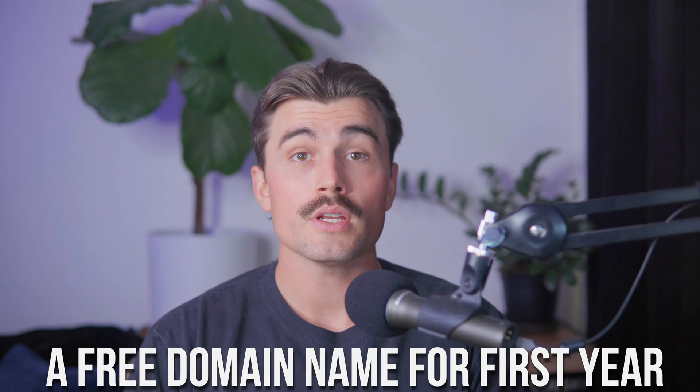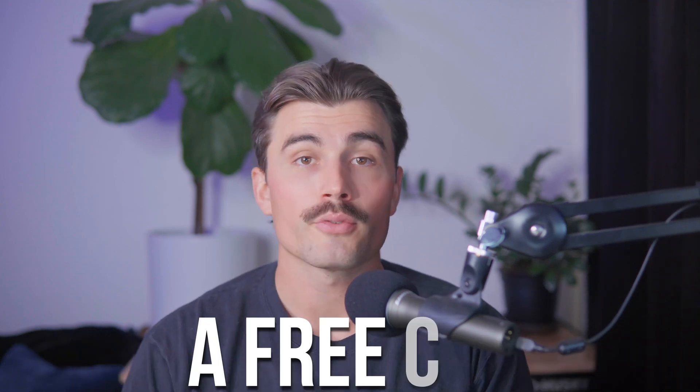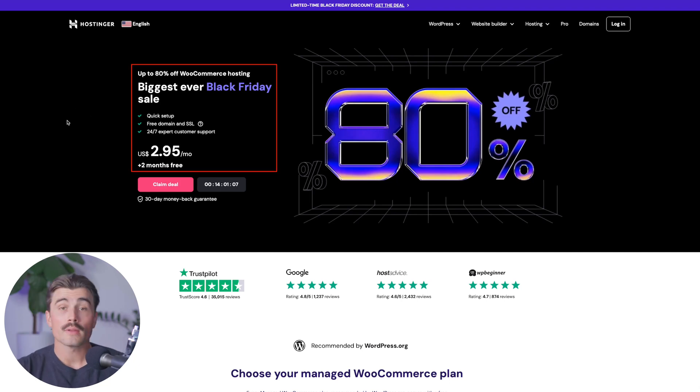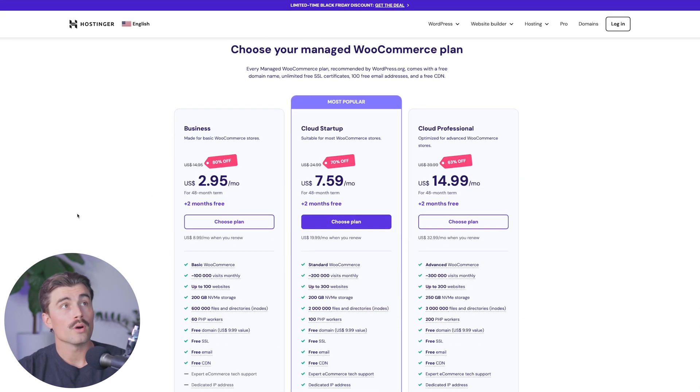Hostinger is offering huge discounts on their managed WooCommerce plans. These plans include a free domain name for the first year, unlimited free SSL certificates, 100 free email addresses, a free CDN, and here's a breakdown of the different plans. Click the link down in the description and it's going to bring you to this page — it's going to be the biggest ever Black Friday sale that Hostinger has ever ran. Just click on 'Claim the Deal' and choose from one of their three different WooCommerce plans.